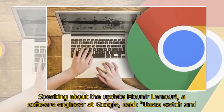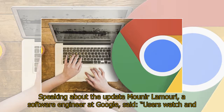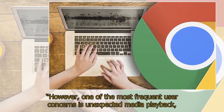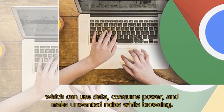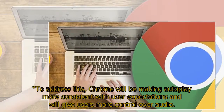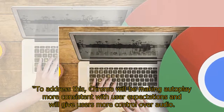Speaking about the update, Monir Lamurai, a software engineer at Google, said: "Users watch and listen to a lot of media, and autoplay can make it faster and easier to consume on the web. However, one of the most frequent user concerns is unexpected media playback, which can use data, consume power, and make unwanted noise while browsing. To address this, Chrome will be making autoplay more consistent with user expectations and will give users more control over audio."